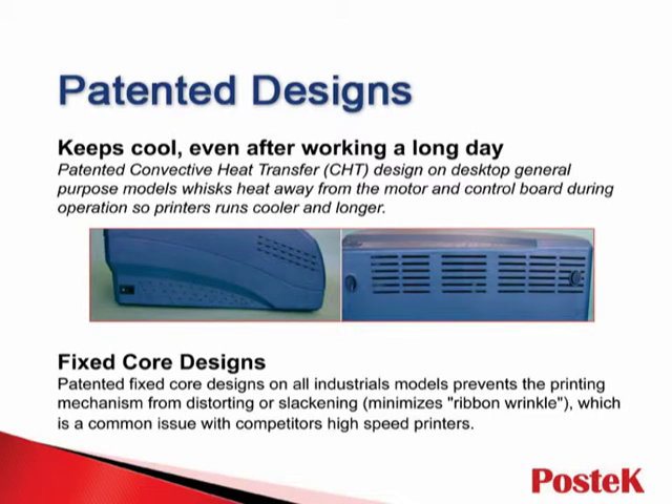The success of Postek is largely due to innovations in design. The Patiton convective heat transfer design whisks heat away from the motor and control board, enabling continuous printing for up to 12 hours without overheating. Industrial models boast Patiton fixed-core designs, minimizing ribbon wrinkle — resulting in less maintenance, less downtime, and greater productivity.